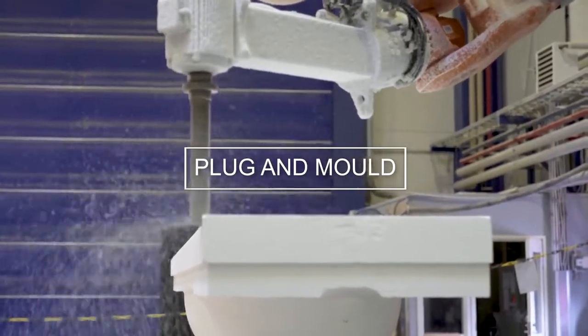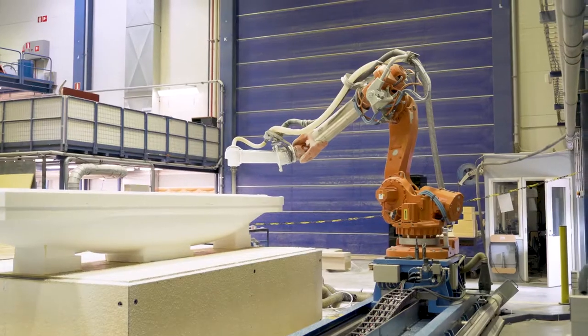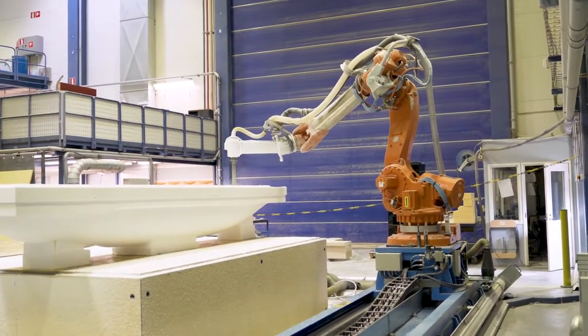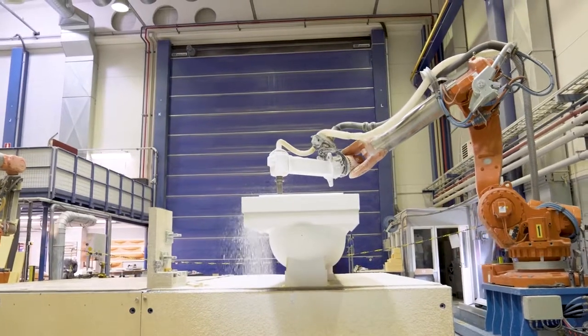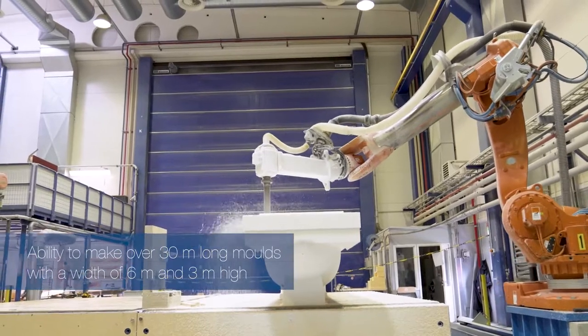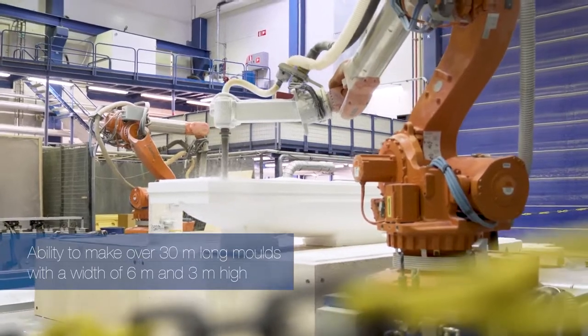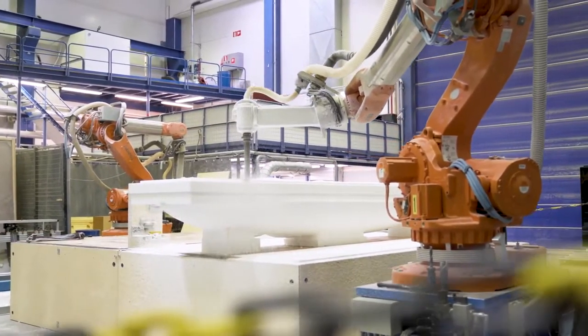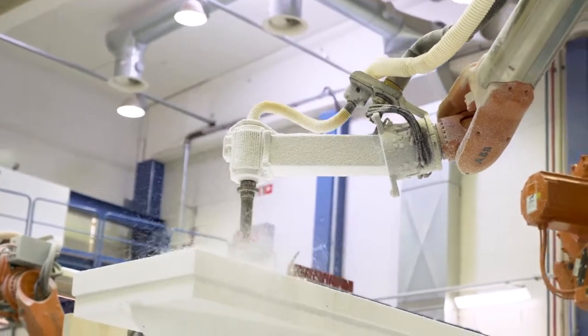My name is Marko Rintaniemi and I'm presenting the milling machine, which is a 5-axis robot that we use for all types of milling and mould making here at Nautor Swan. We are able to make moulds over 30 metres long, 6 metres wide, and 3 metres high. It is a very versatile tool for all types of mould manufacturing.